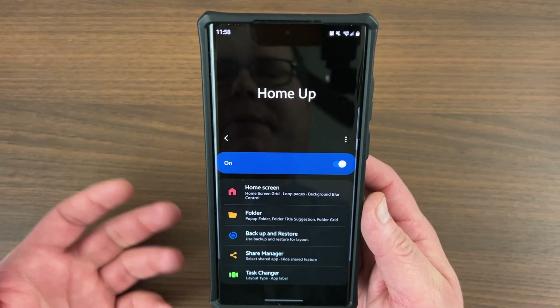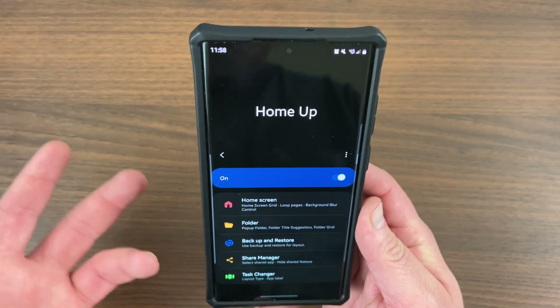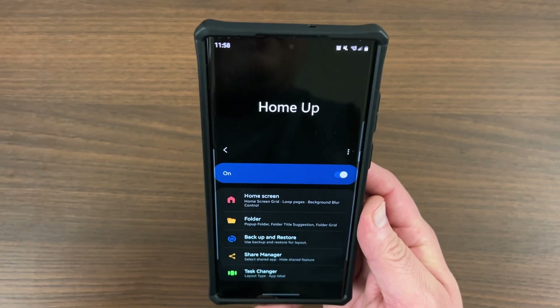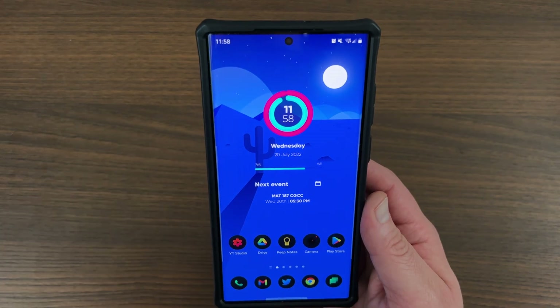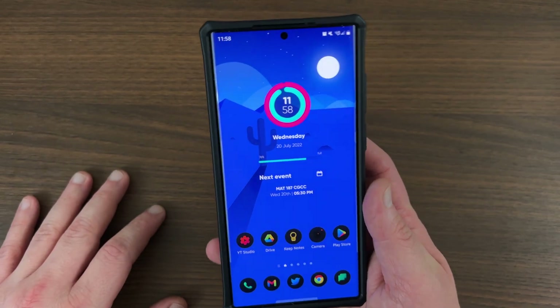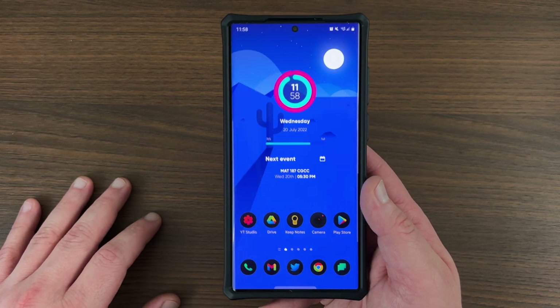So this is something else the app can do. It's got other cool stuff like folder customizations, backup and restore, but those are the main features I use: the share manager, changing the app list, and changing my recent app menu. I hope you guys enjoyed this quick update — it does improve one of my favorite GoodLock apps, which is one of Samsung's best, which is HomeUp.